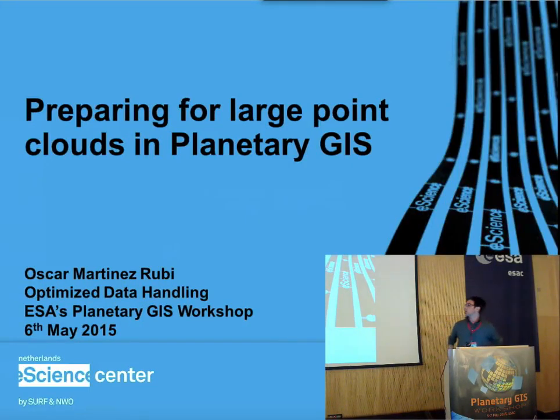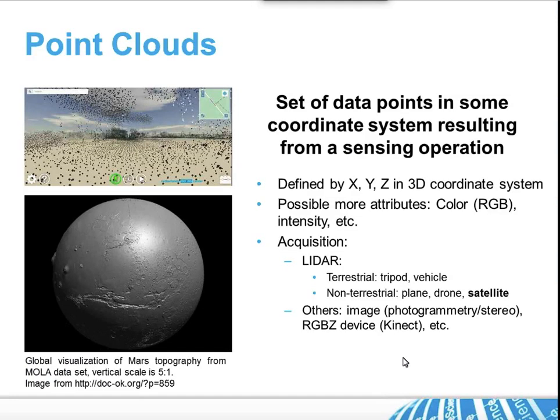Hello, I'm Oscar Martinez from the Netherlands Science Center. I want to present not any instrument or product, but more about how we can handle the different challenges and problems that may arise when point clouds — because as you may have noticed several people talk about point clouds — when these point clouds start becoming very large, there are several obstacles in the path of achieving any science.